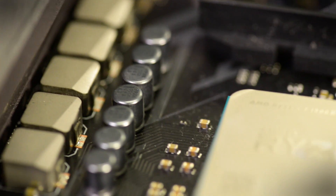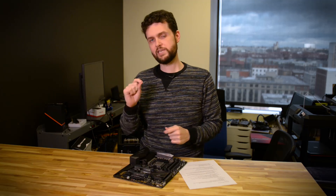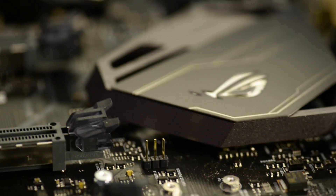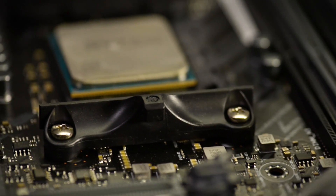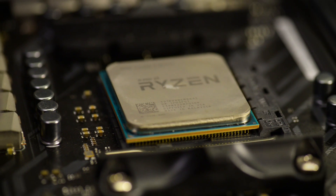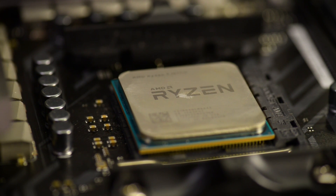Overall verdict on Ryzen: it is extremely appealing to a certain selection of users and definitely beats Intel in the $300–$500 market range. Otherwise it's probably not a processor that's going to set your hair on fire, but it's still worth consideration and definitely a return to competition — which will hopefully encourage Intel to lower their prices and put out new architectures more often.